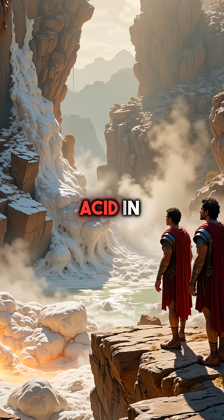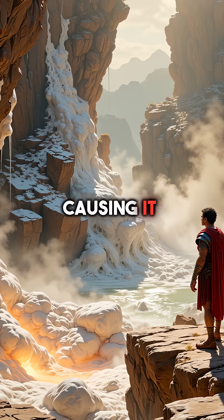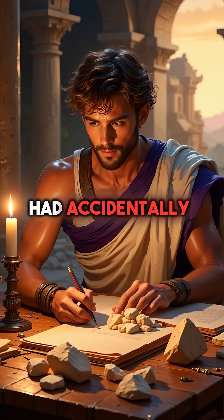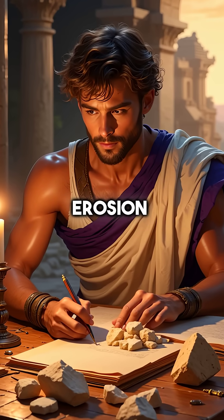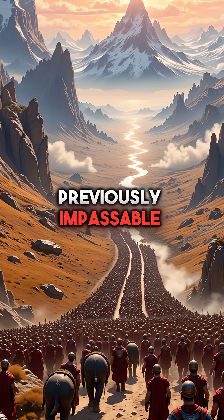The acetic acid in vinegar chemically reacted with calcium carbonate in the limestone, causing it to bubble and crumble. The ancient world had accidentally discovered chemical erosion. This ingenious technique allowed the entire army to pass through previously impassable routes.